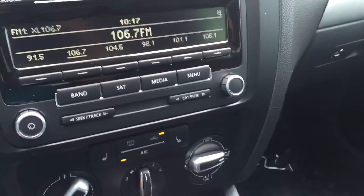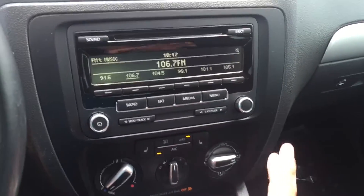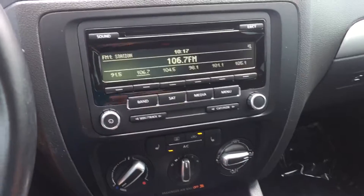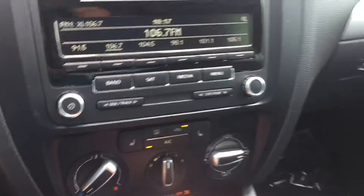For starters, you have the 1.8 liter turbocharged engine. You also have your infotainment center here — this one does have FM, AM, and satellite radio. It also comes with Bluetooth connectivity. You also have heated driver and passenger seats.